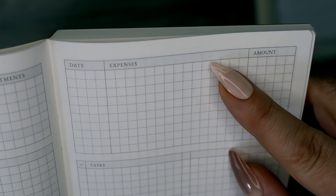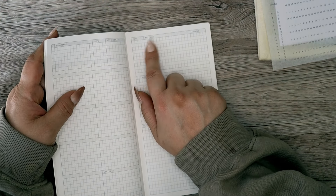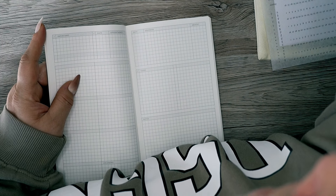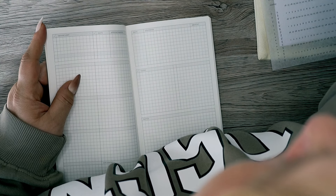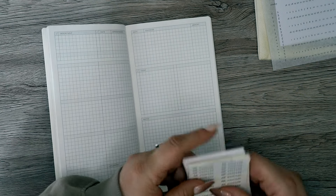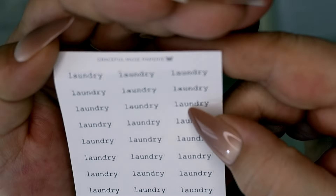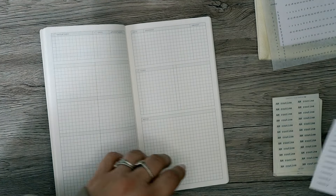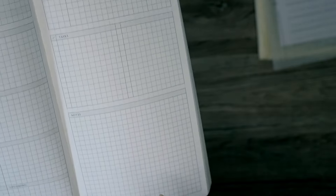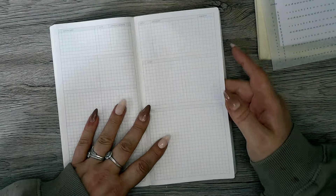Straight after the monthly calendar come the weekly pages. On the left side there's a box for Important Dates and Appointments, then boxes for Monday through Sunday, plus an extra box at the bottom that says 'Upcoming' — you can change that with a sticker. On the right side at the top there's a Date section and then Expenses and Amount. I'd use that as a waiting-on list, but you can change any of these titles. There are tiny stickers from the Graceful Muse Papery that fit perfectly over these titles.